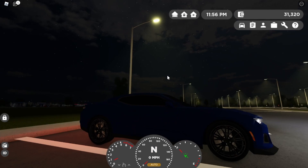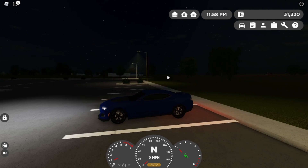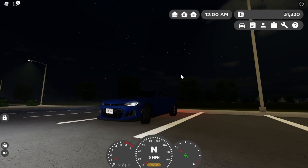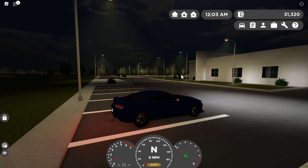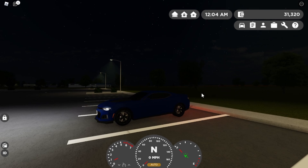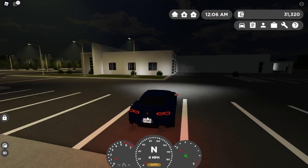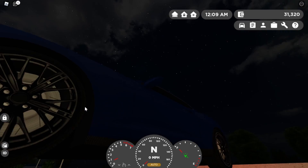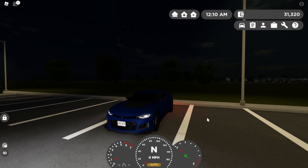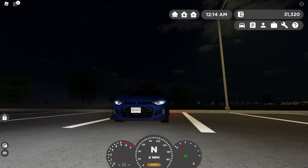Now let's give it a rev. That LT4 supercharger sounds so good. Guys, I've got to register this car tomorrow, so I can't take it home today — it's not fully registered. I know the plates are on, but it can't go on the road right now because the police are just down the street. Tomorrow I'm gonna register this car and take it home. Goodbye guys, see you next video.